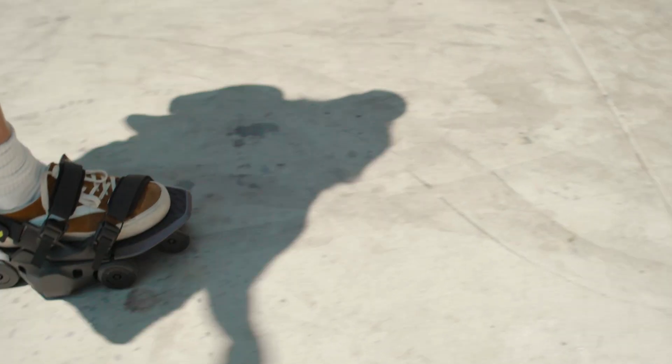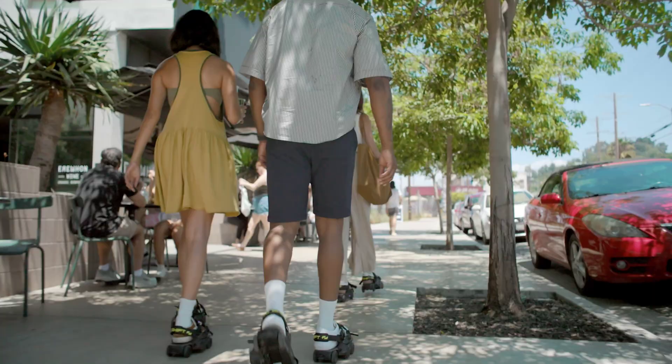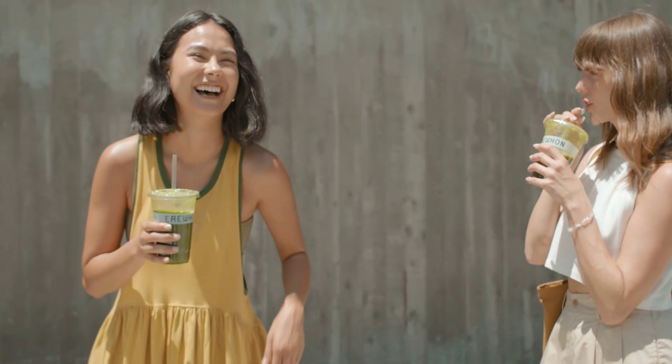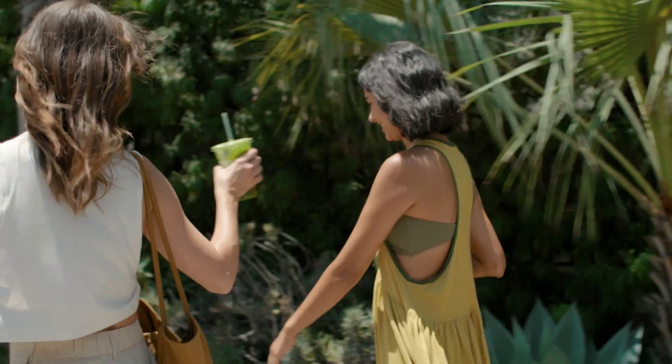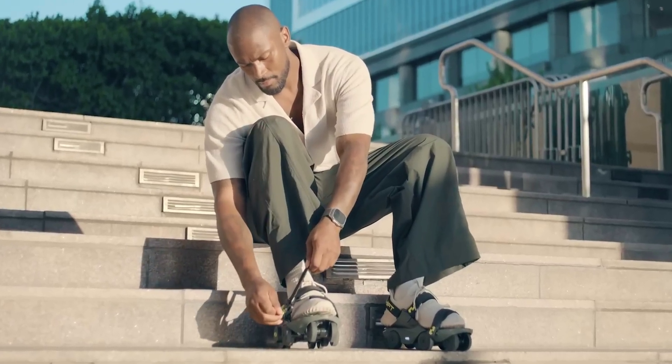Shift Robotics has introduced a new version of its walking device called the Moonwalkers Aero. Building on the success of its previous strap-on powered wheels, originally launched via Kickstarter in 2022, the Aero model brings key improvements while maintaining core features that made the original design popular.